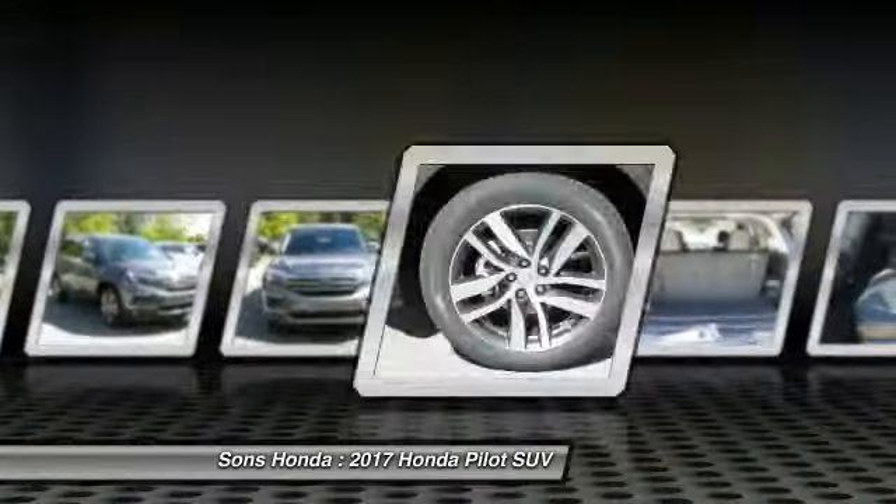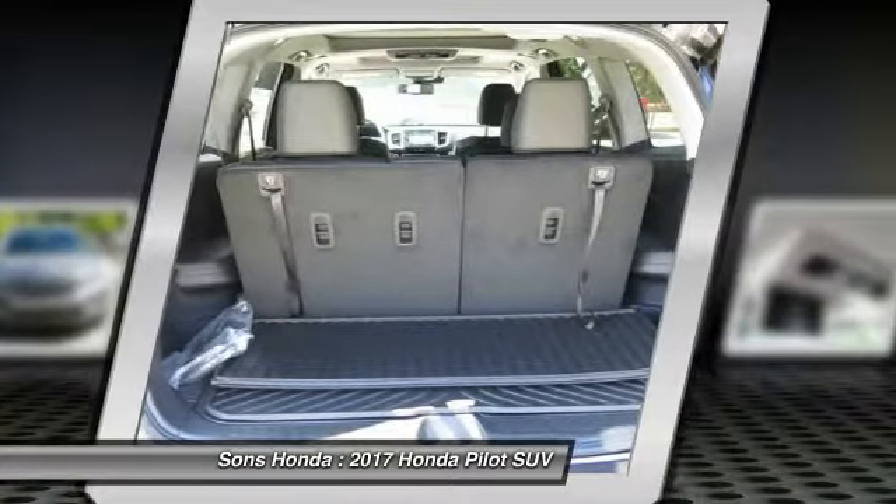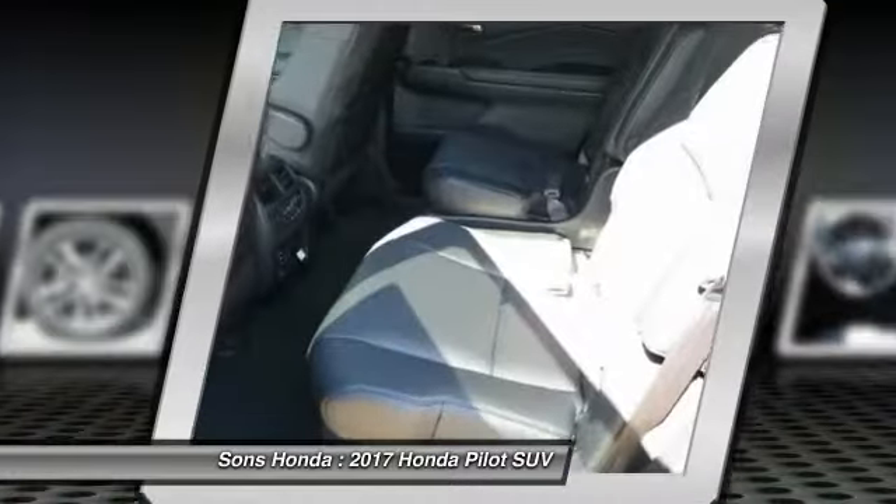Quad seating, power passenger seat, moon roof, air conditioning, Bluetooth wireless data link for hands-free phone, and power steering.